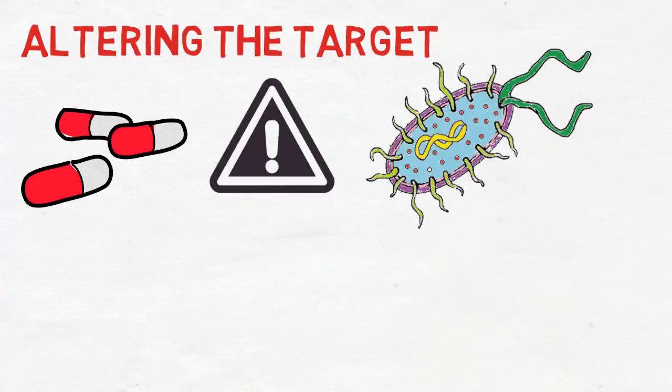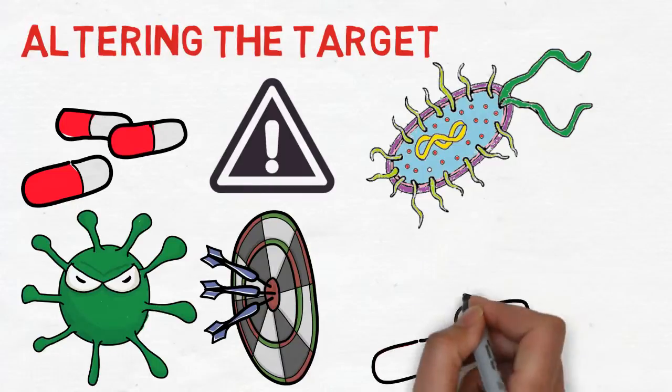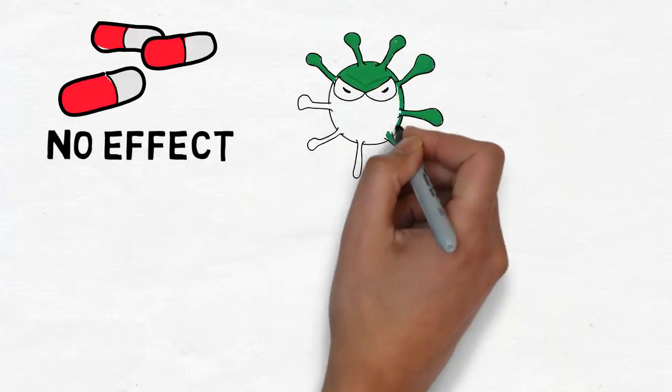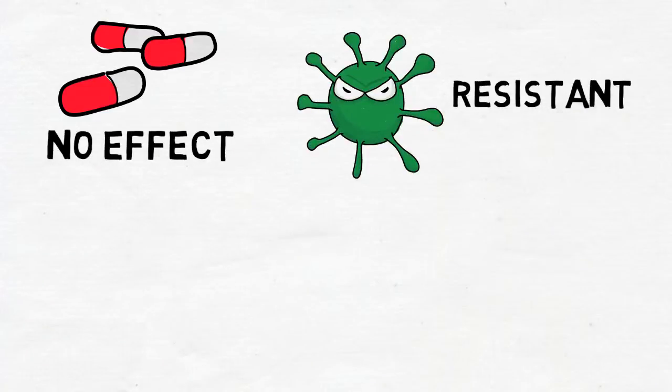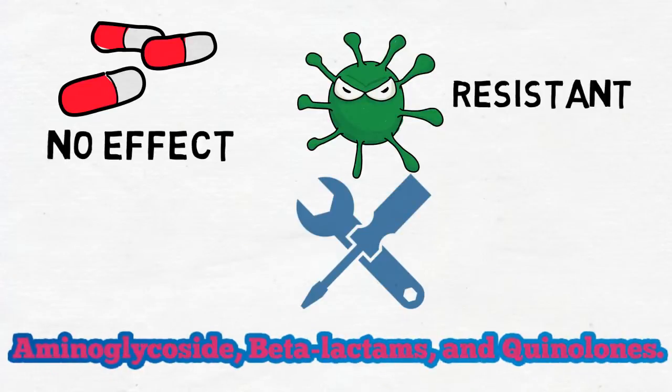Another way that bacteria share genes is through specific viruses called bacteriophage. We're going to call this technique transduction. A bacteriophage will infect bacterium number one and pick up some of its genes, and then inject these genes into bacterium number two.